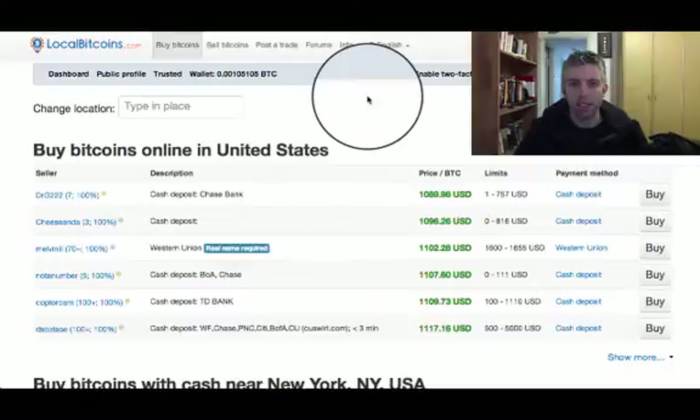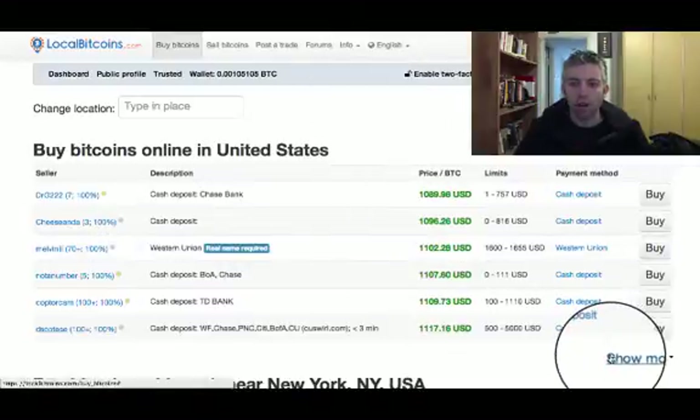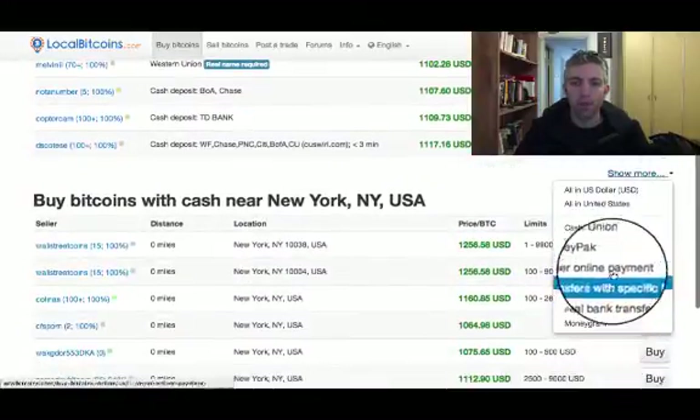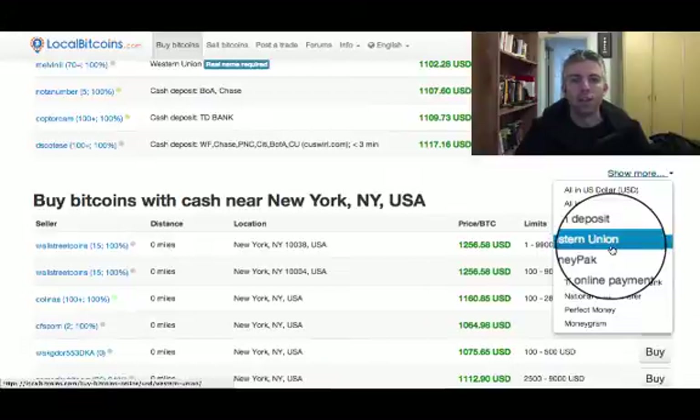What I want to show you now is how you can filter for only PayPal transactions. You go to the bottom right, to the 'show more' link, you click it, and here you just choose PayPal. Now you can see that there is no PayPal option here — that's because currently no one is offering an option to buy using PayPal.